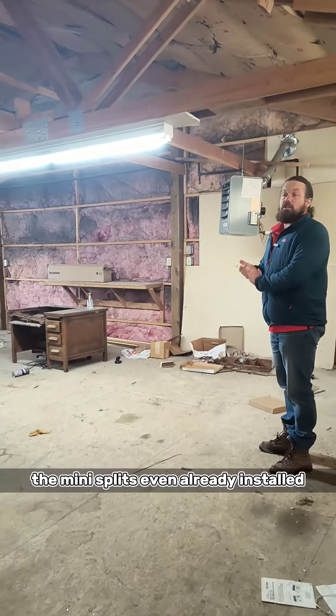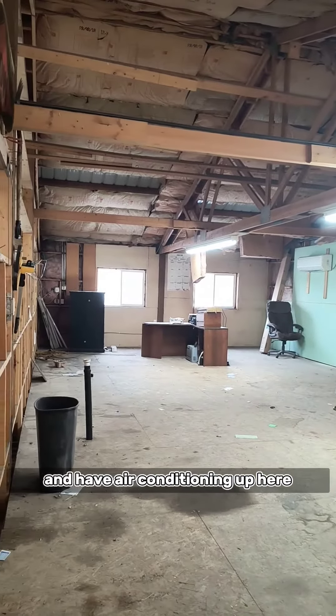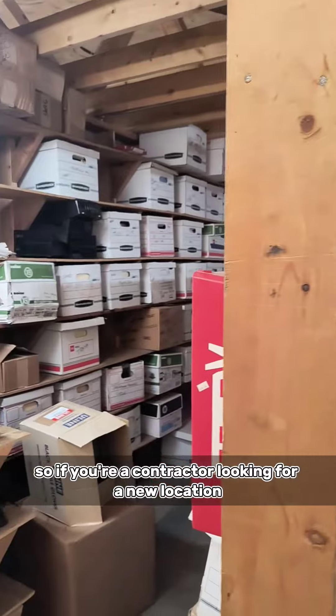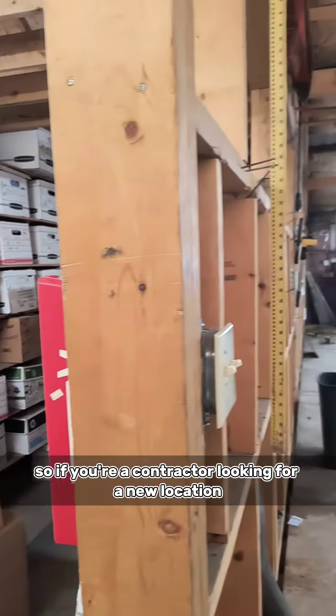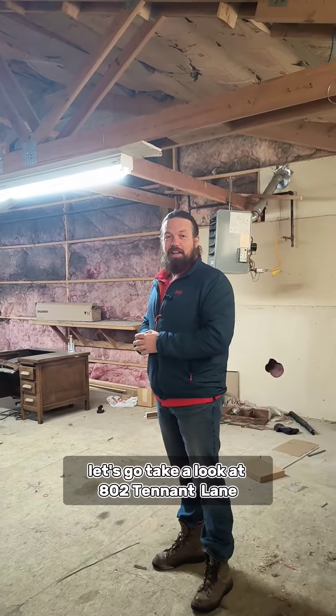The mini splits are already installed, so you could wall this off and have air conditioning up here as well. So if you're a contractor looking for a new location, looking for a shop, call me. Let's go take a look at 802 Tenant Way.